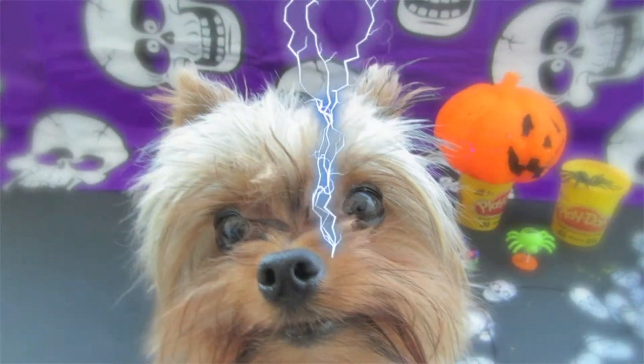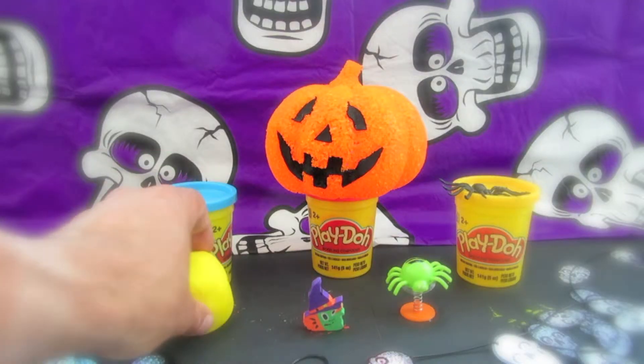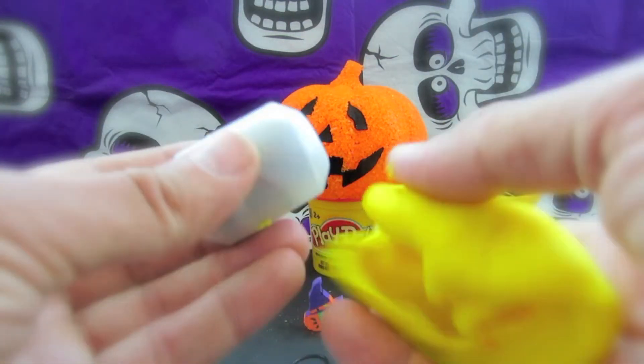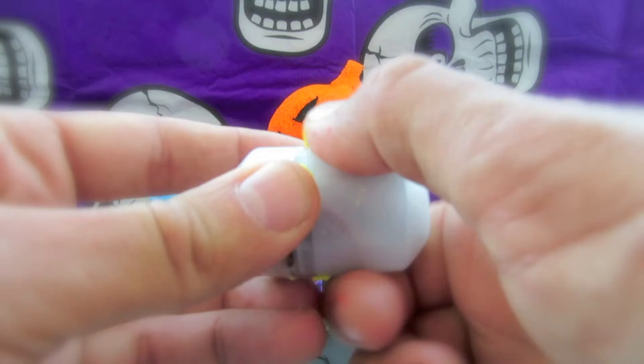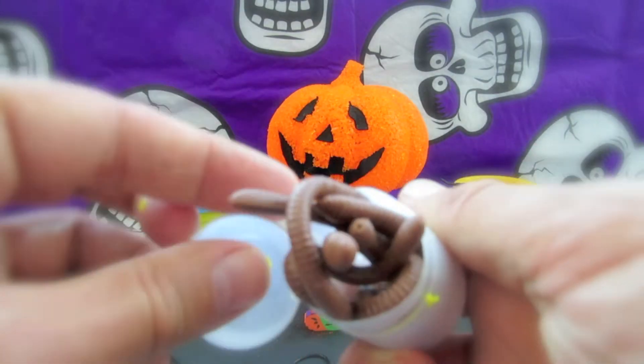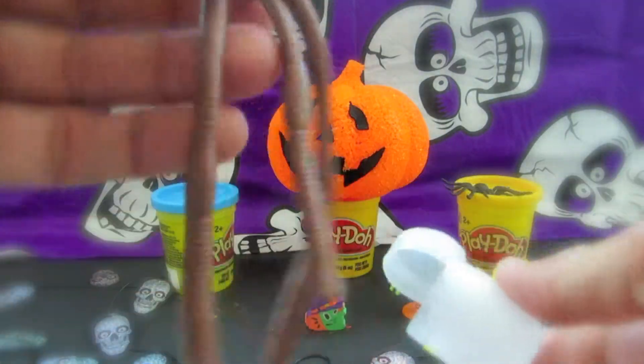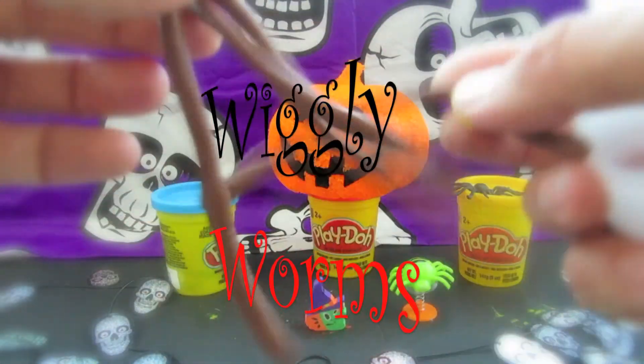Let's open the last Play-Doh egg. It's another yellow Play-Doh egg. Wiggly worms!